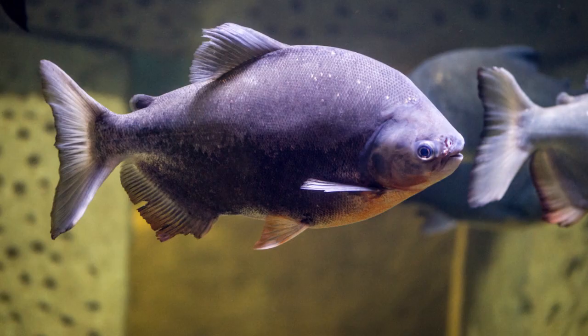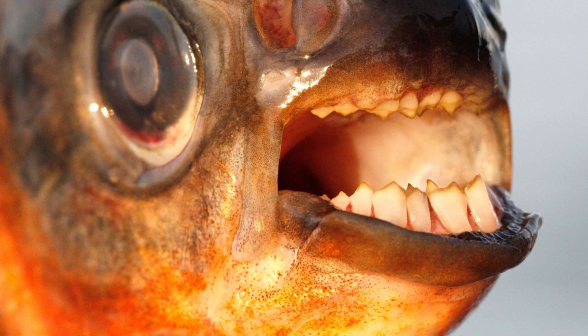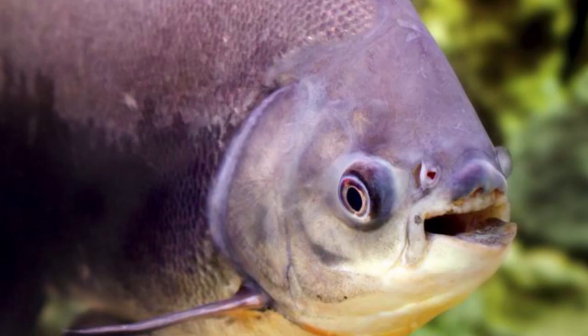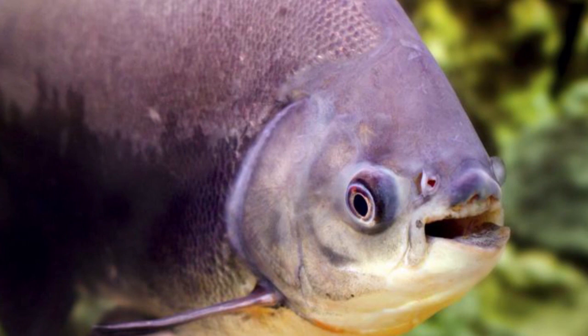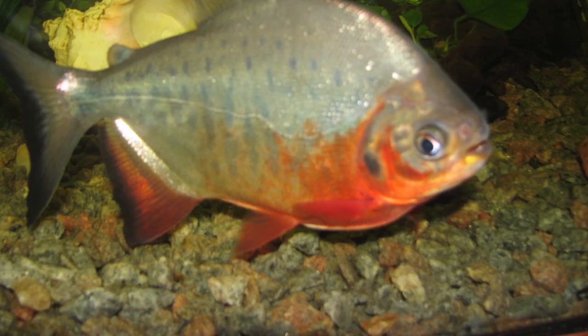3rd place. Pacu is a common name used to refer to several species of omnivorous South American freshwater characid fish that are related to the piranha. Pacu and piranha do not have similar teeth, the main difference being jaw alignment. Piranha have pointed, razor-sharp teeth in a pronounced underbite, whereas pacu have squarer, straighter teeth, which are uncannily similar to human teeth.